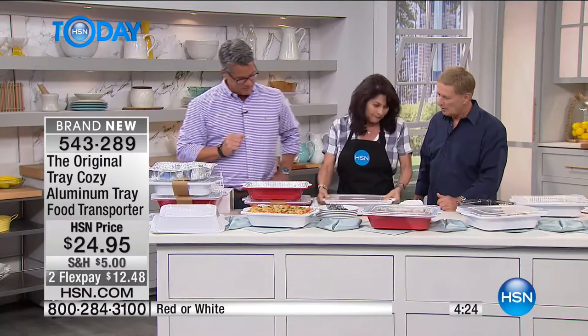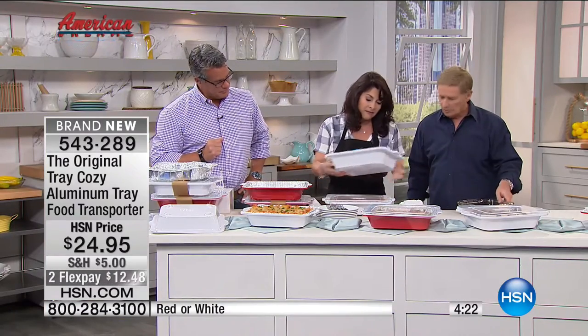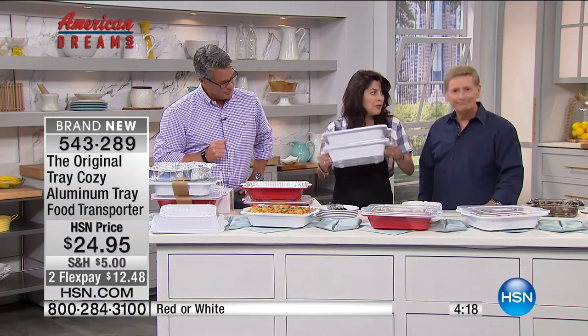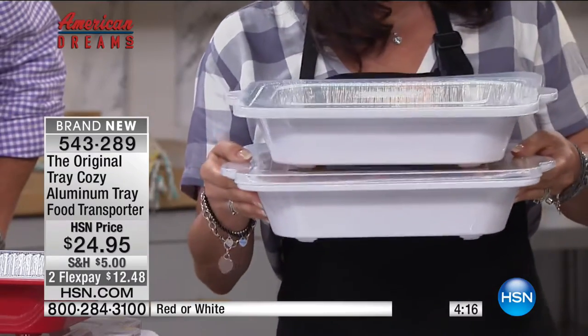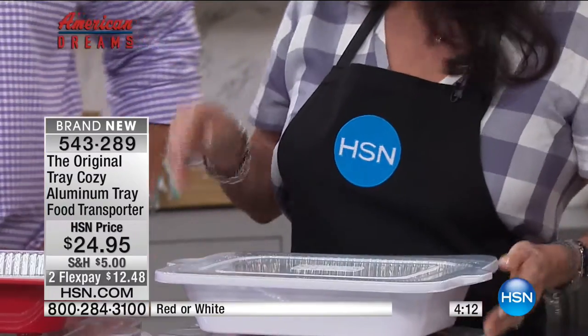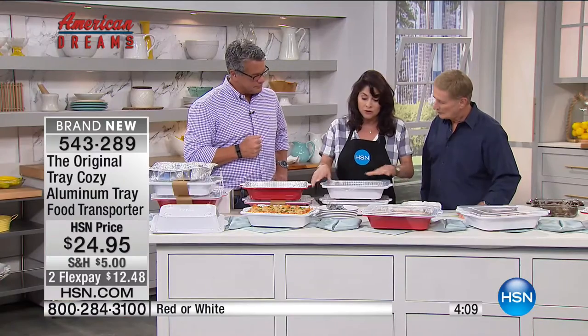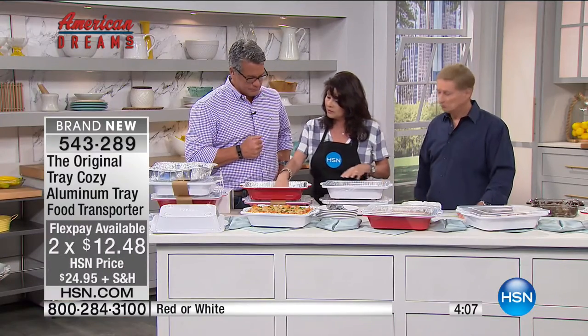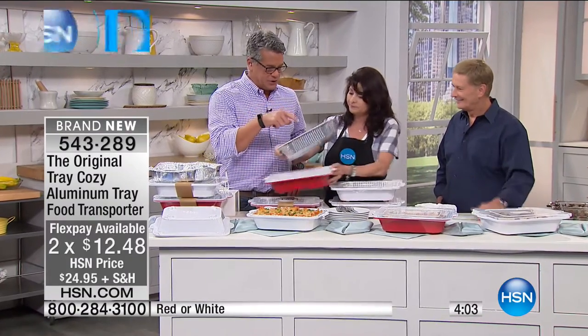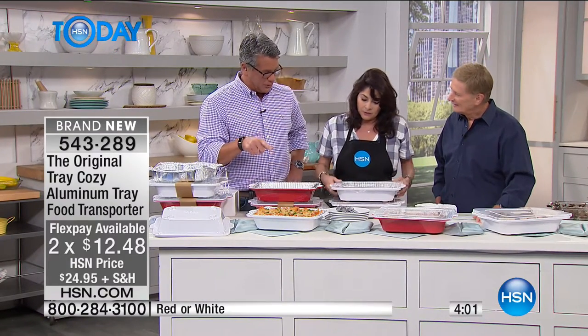If you need to transport more than one item, they nest and stack, and have feet that keep it from sliding around. So when you transport it in your car, serve it on your boat, or use it in your RV it doesn't go anywhere. They're great for RVs because you're limited on water - this turns into an actual bowl you can prepare things in and serve, and when you're done you just toss the aluminum tray. It's about three inches deep, standard size.